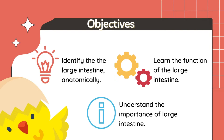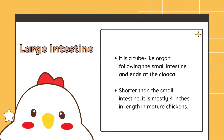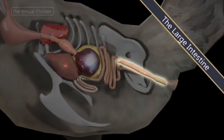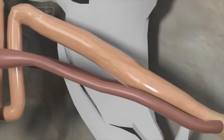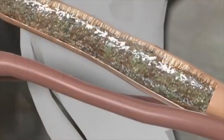The large intestine is a tube-like organ following the small intestine and runs in a straight line below the vertebra and ends at the cloaca. Shorter than the small intestine, it is mostly 4 inches in length in mature chickens. Also called the colon, it is where the last water absorption takes place.